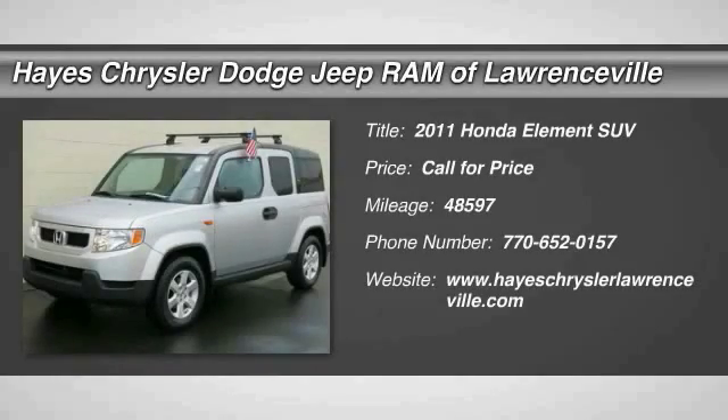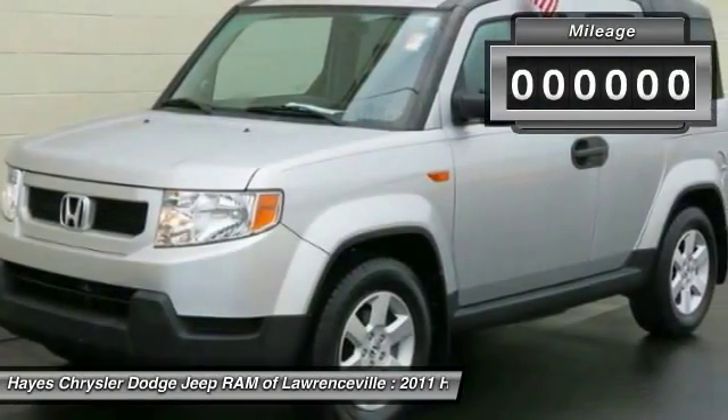The 2011 Honda Element — fun, freedom, and flexibility from the inside out.